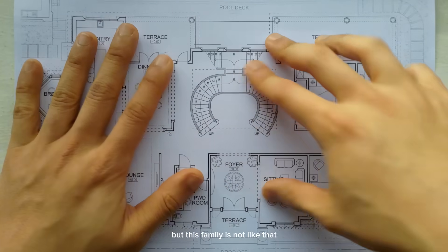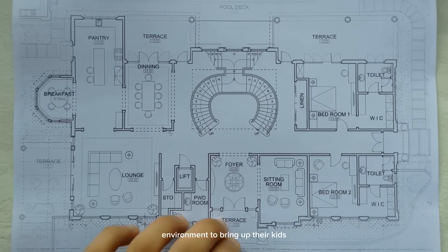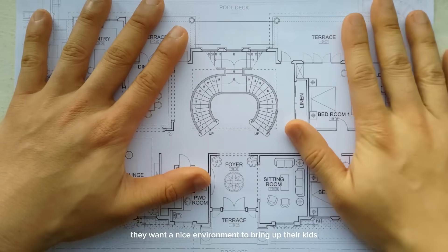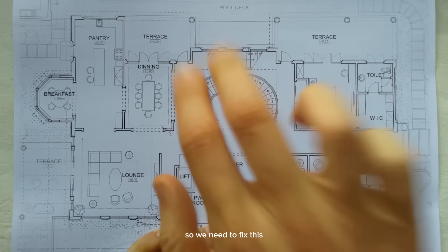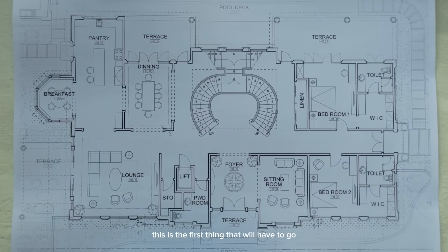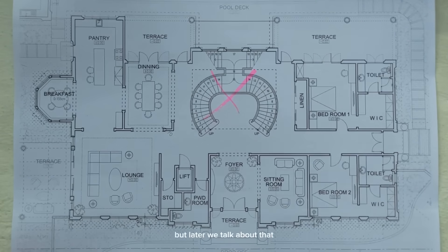But this family is not like that. They just want a nice environment to bring up their kids — lucky kids. So this design kind of goes against the flow of what the family needs. We need to fix this. This grand staircase is the first thing that will have to go. But we'll talk about that later.